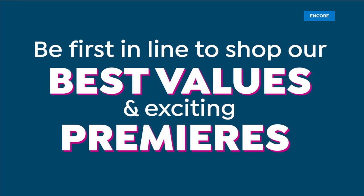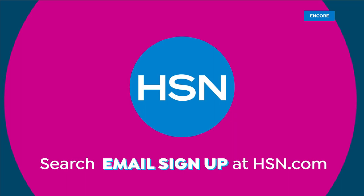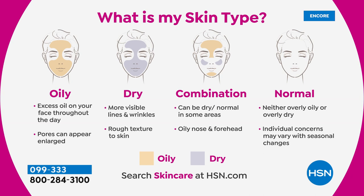Good evening — I'm Valerie, and I'm so excited we're shopping together for all things beauty. Don't forget: five flex and free shipping and handling on beauty today. If you've ever wondered what your skin type is — go to HSN.com and type in the words 'skin type.' We put together a beautiful visual where you can find which descriptions you identify most: oily, dry, combination, or normal. That'll help you pick products best suited for your skin type.